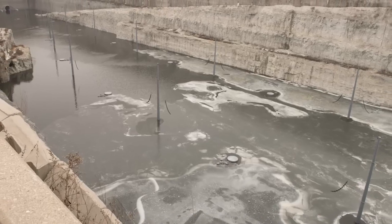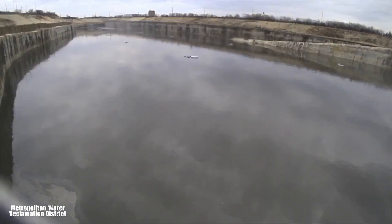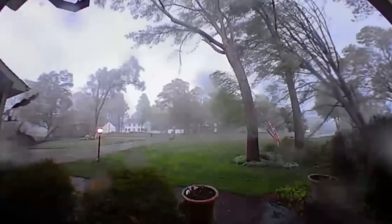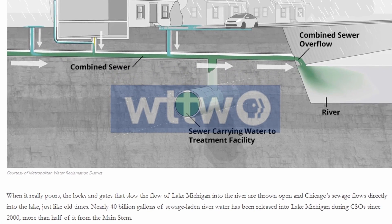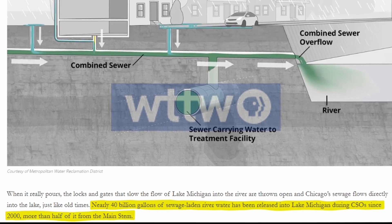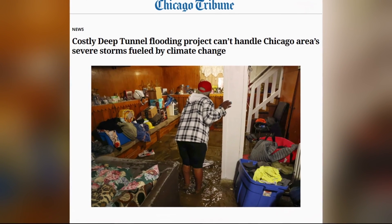The science supports these worries. A 2010 study for former mayor Richard M. Daley predicted a 50% rise in heavy rain events by 2039 — the kind of storms that overwhelm the deep tunnel and lead to sewage dumping into Lake Michigan. By the end of the century, these storms could increase by 160%. The evidence is already there: since 2008, 40 billion gallons of runoff and waste have been dumped into the lake, three times more than in the previous two decades. Even with the deep tunnel, Chicago's fight against water isn't over.